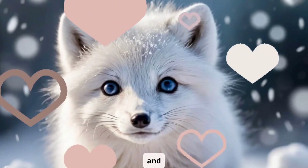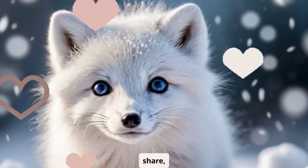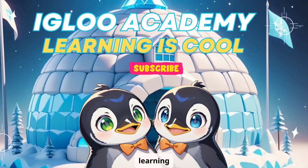Keep being curious and learning about the world around you. Don't forget to like, share, and subscribe for more cool adventures here at Igloo Academy, where learning is cool.